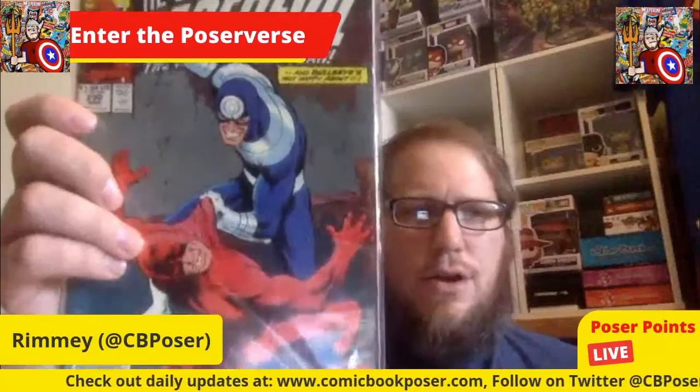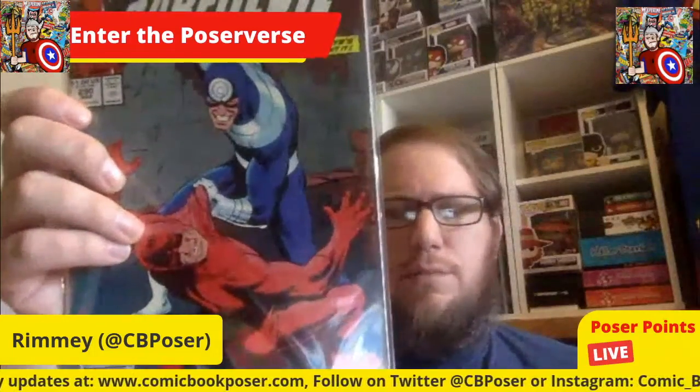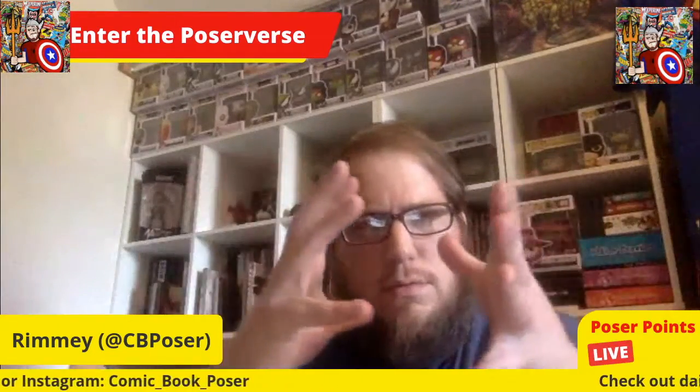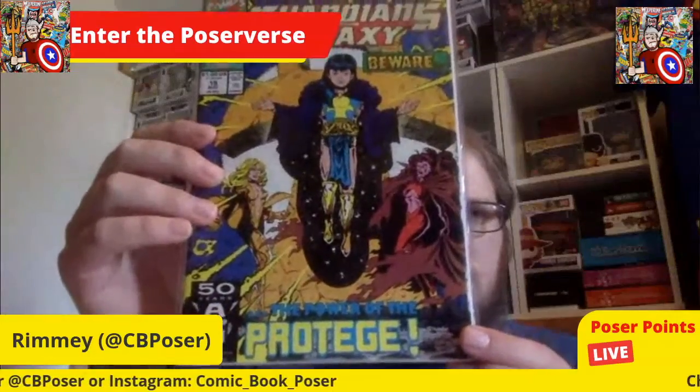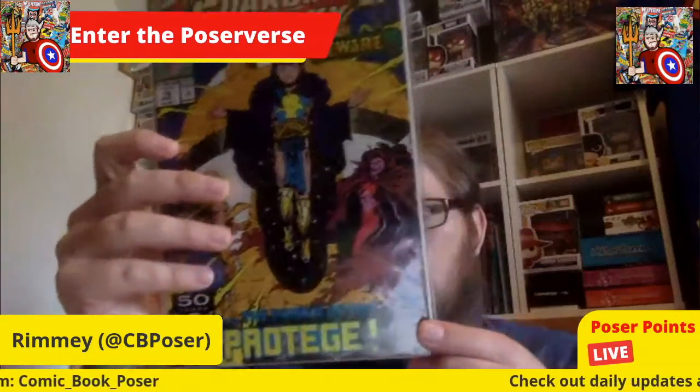Here's another Daredevil — it's 290, with a classic cover of Daredevil and Bullseye beating the crap out of each other. So I've got some books in the 280s and 290s going together. And this is a pretty cool cover — Guardians of the Galaxy number 15, 'Beware of the Protege.'